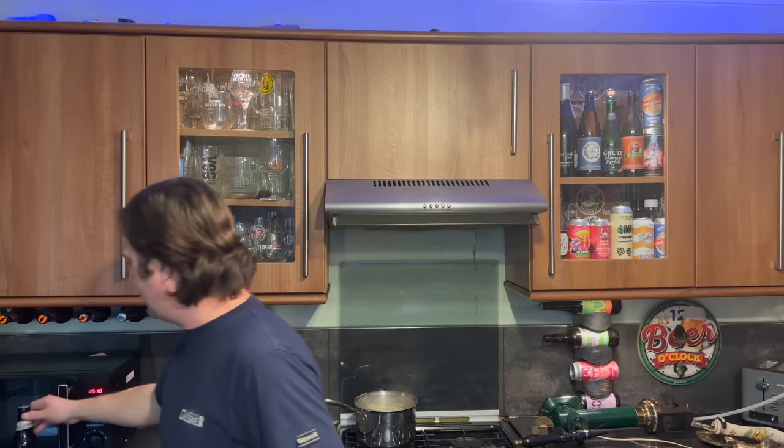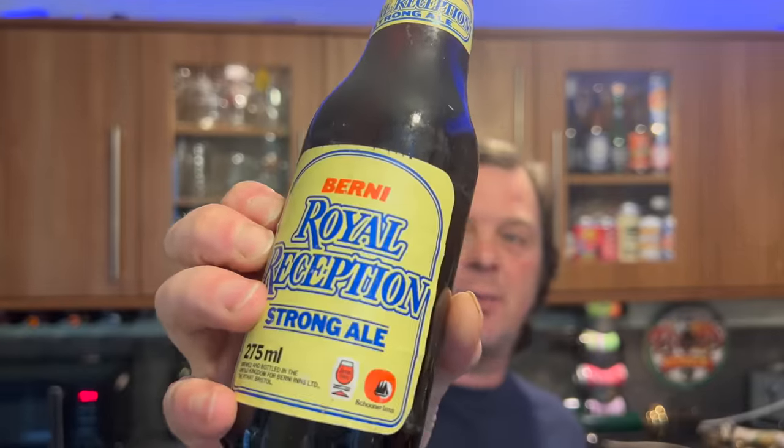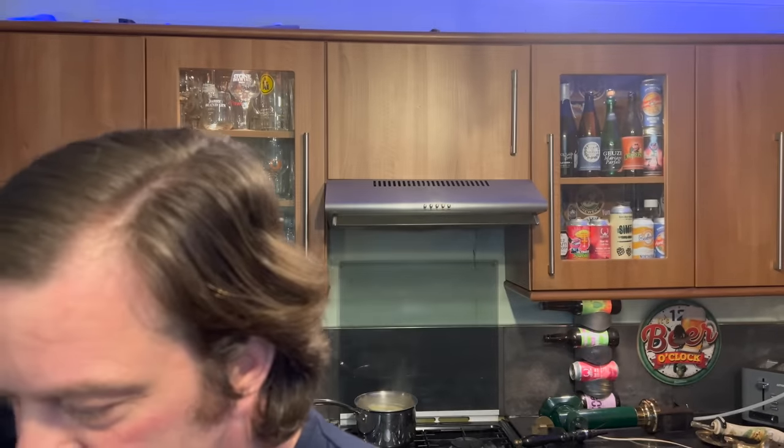Courage Ceremonial Ale, the Royal Wedding 29th July 1981 — so a bottle of Courage there as well. And last but not least, a bottle of Berni Royal Reception Strong Ale, brewed and bottled in the United Kingdom for Berni Inns Limited of Pittie in Bristol. Berni Inns and Schooner Inns — I remember Schooner Inns around here in south Wales years and years ago; they got bought out by Harvester. I hope you like the video. I like a bit of history. These bottles have fallen into the right hands — I'm going to list them all on YouTube so they'll live on the internet forever. I might even drink a few!